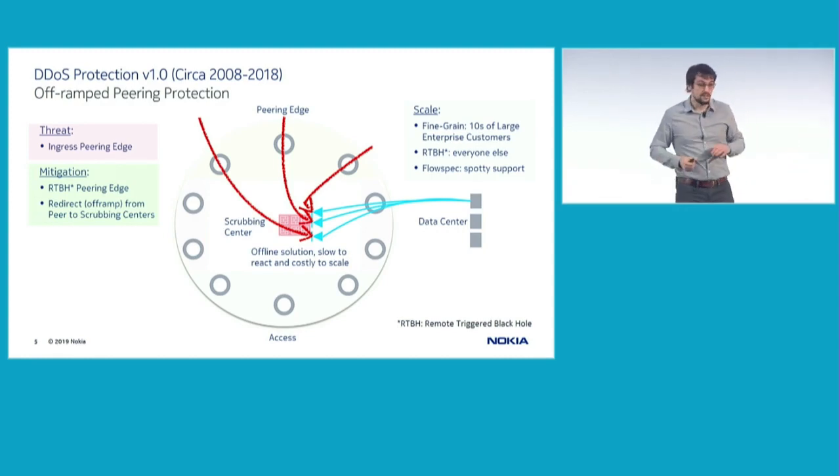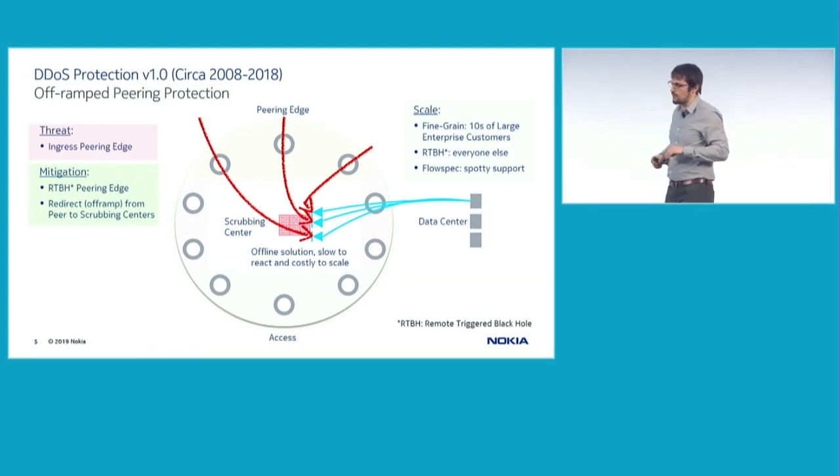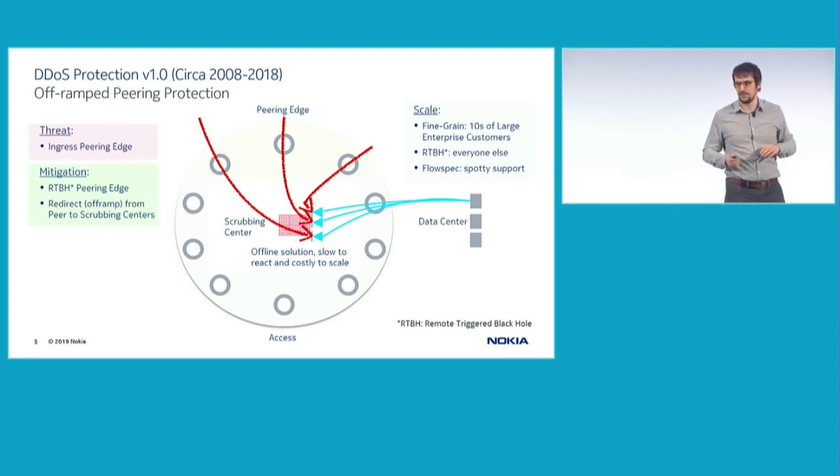When the scrubbing center is out of capacity, what can be deployed is a very basic mitigation rule at the peering edge to completely drop all traffic going to a particular customer. Obviously from a user and customer experience perspective, this is not ideal — at this point we have essentially completed the DDoS attack ourselves.